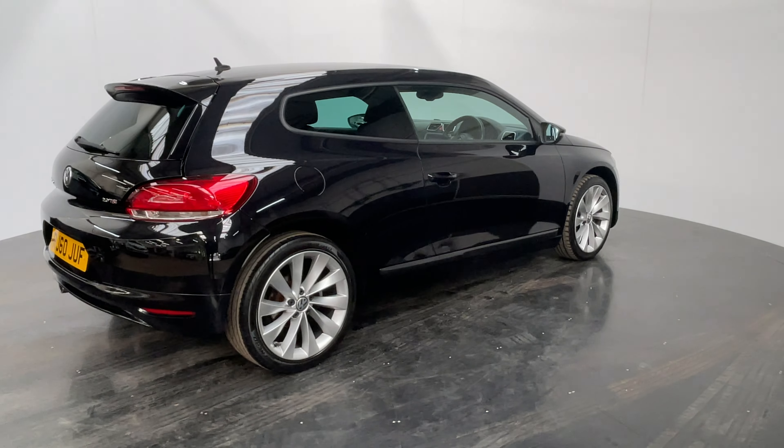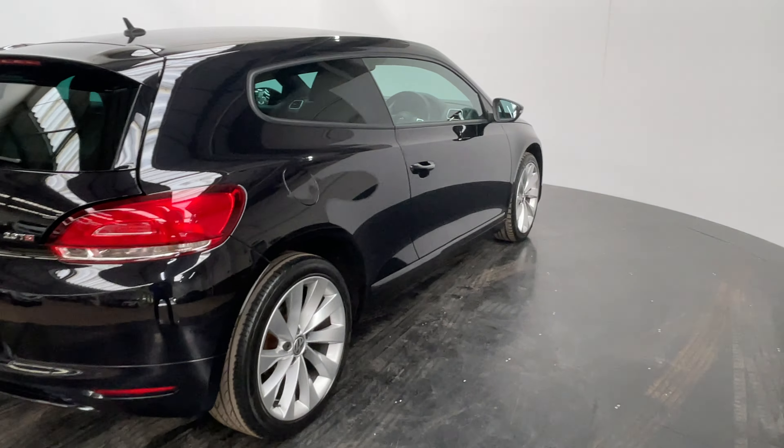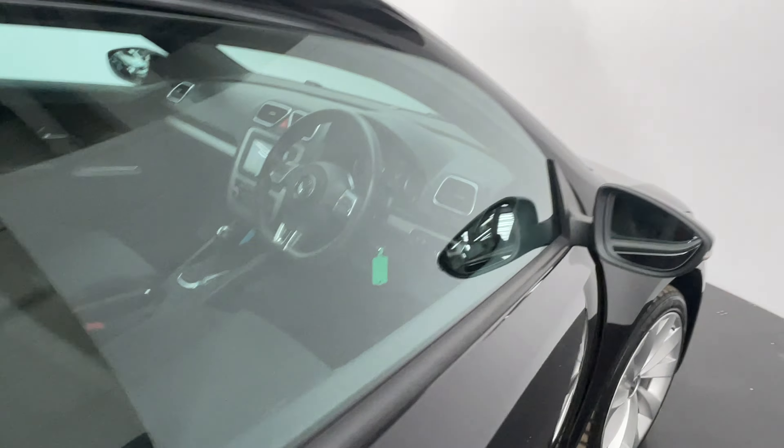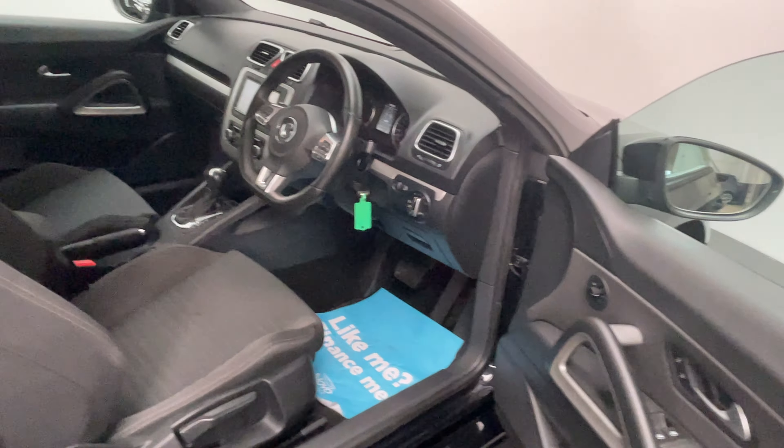As you can see, the paintwork is in very good condition for the year. As we have a look inside, you can see we've got a nice clean interior.